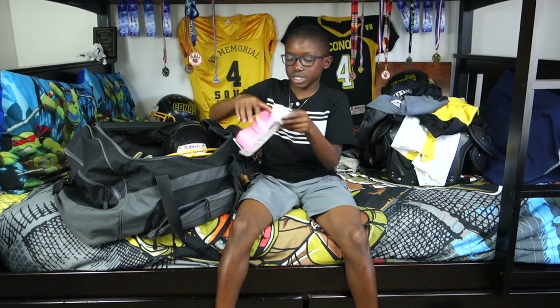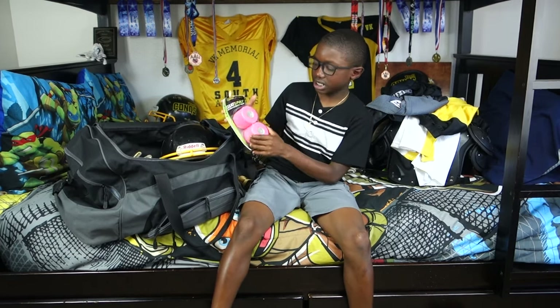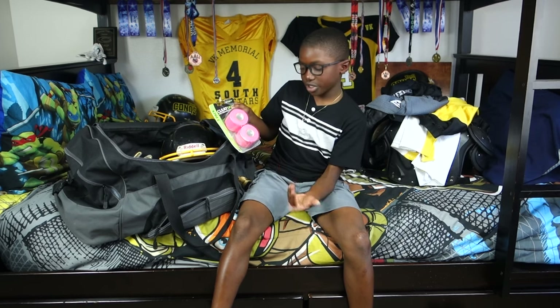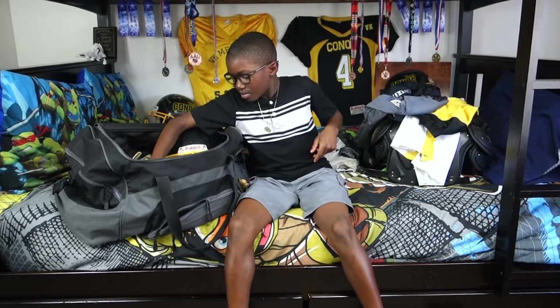I have this pink tape. I use it for my ankles, or you could use it for your wrists. We wear this for breast cancer awareness month. And I have scissors so I can cut them to put on my ankles and stuff.